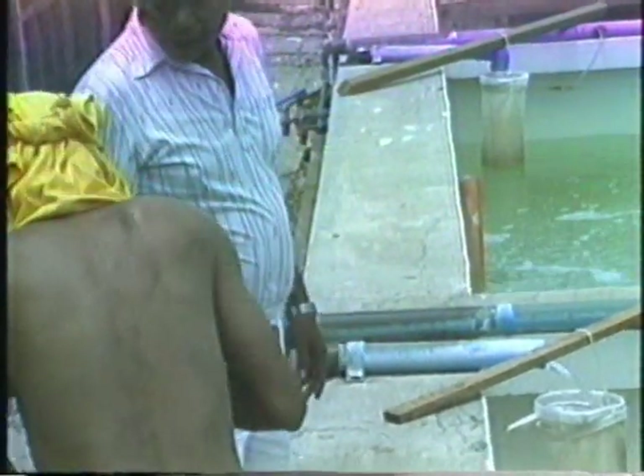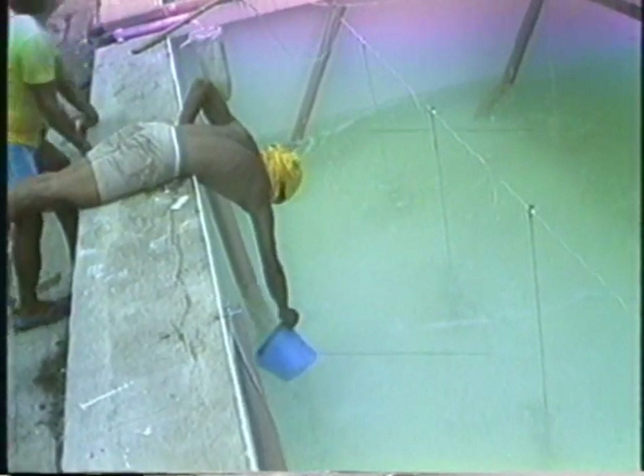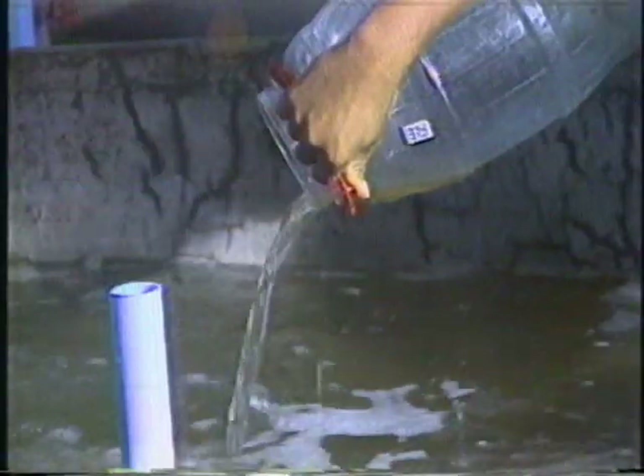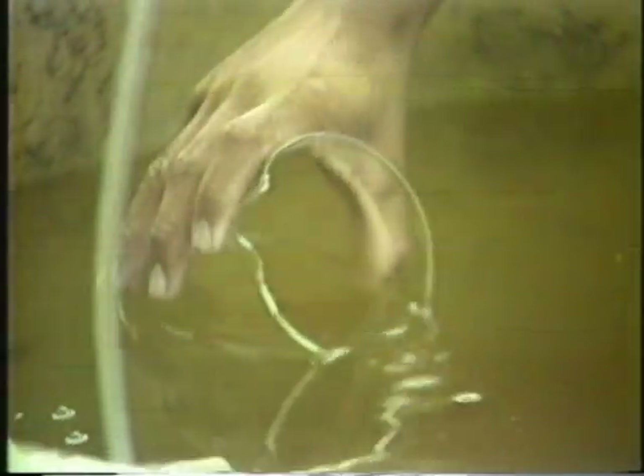Nauplii are harvested from the spawning tank at the nauplius three or nauplius four substage. About 50,000 to 100,000 nauplii are stocked per ton of water. Nauplii subsist on their own yolk and do not take any food, while the protozoea feeds on unialgal or mixed cultures of diatoms or commercially available diets. Mysis feed on algae, rotifers, brine shrimp nauplii, and commercially available microparticulate feeds.